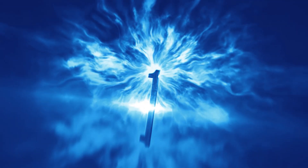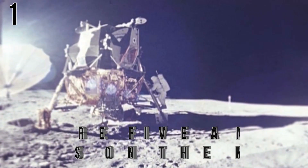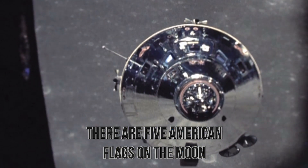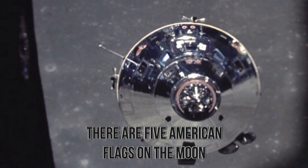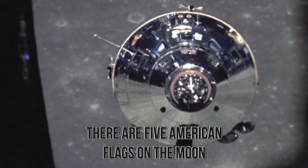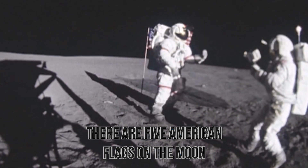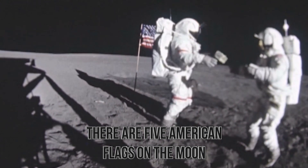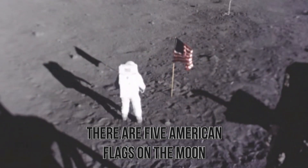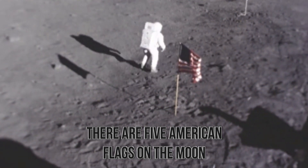Number 1: There Are American Flags on the Moon. "That's one small step for man, one giant leap for mankind." Those immortal words sealed a historic achievement — that we had done what many thought was impossible and landed on the moon. Not surprisingly, when Neil Armstrong and Buzz Aldrin landed on the moon, they planted an American flag to honor the country that sent them on that legendary journey. In the years that followed, five more flags were planted on the moon, making six total.